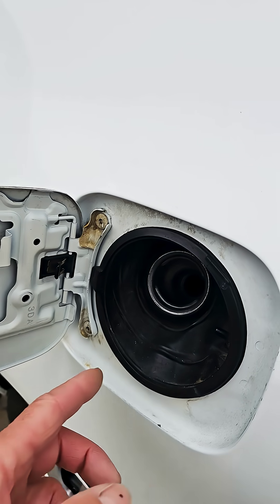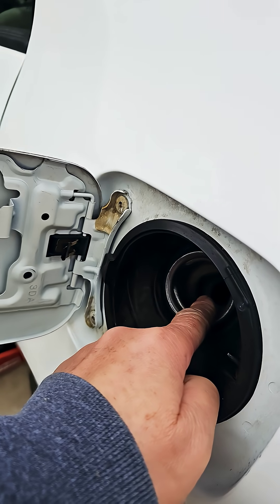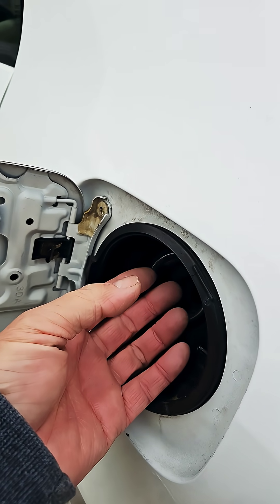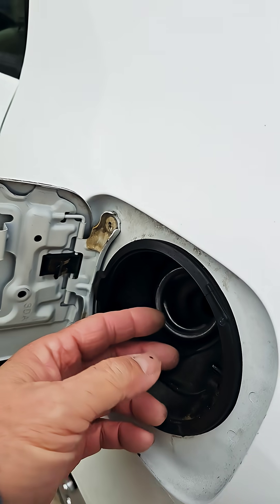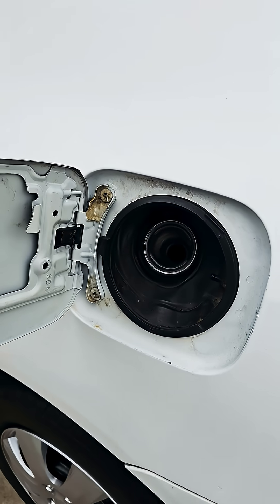I was able to fill up the gas tank by sticking the nozzle in and kind of tipping it to the side so it wouldn't let the rubber seal up completely. With some gas releasing slowly that way, I was able to fill up the whole tank.